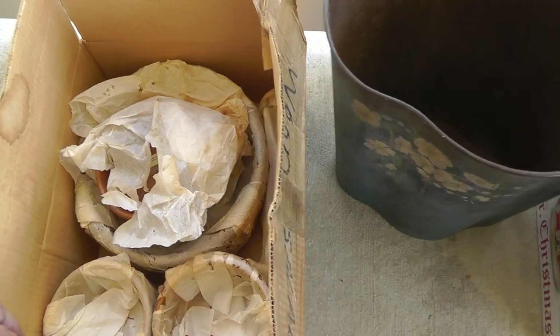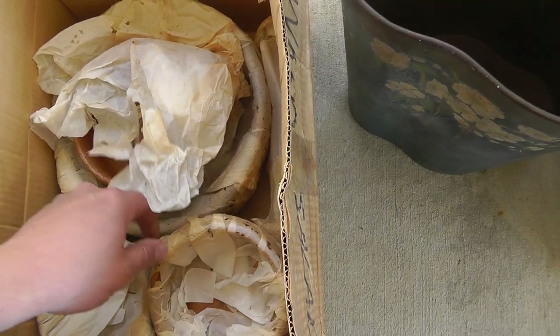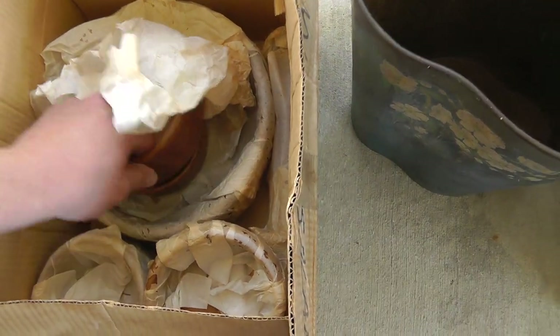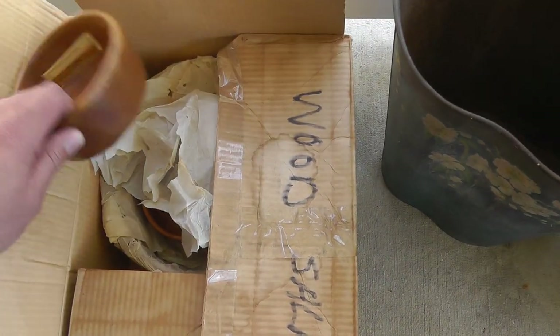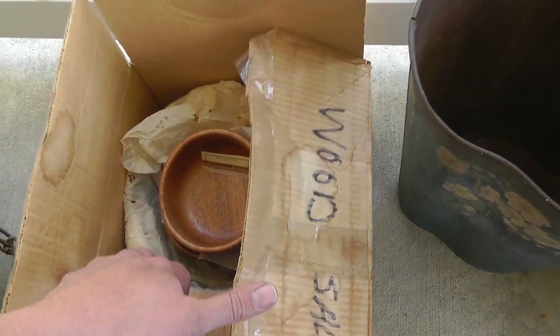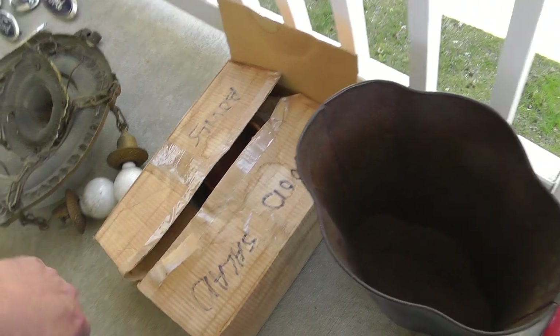A set of wooden bowls — check it out, these things are ancient. Made in Hong Kong, but still a whole salad set. Got the fork and spoon, big bowls, little bowls. That was $5.